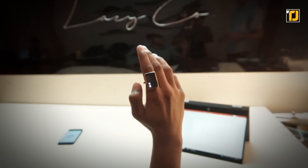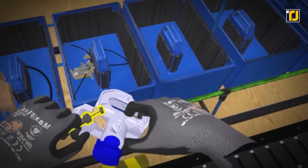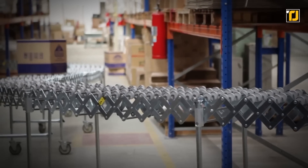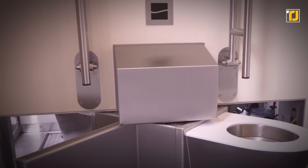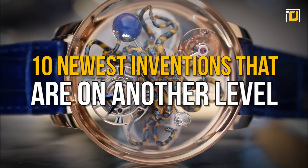Imagine being able to access all your essential smartphone features using a ring on your finger, or being able to feel what's going on in a virtual reality setting. With the gadgets we're about to show you, all of that is actually a possibility in real life. Here are 10 newest inventions that are on another level.